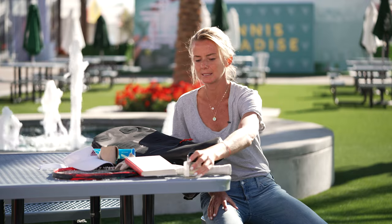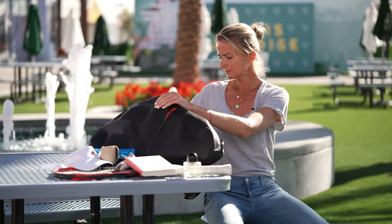My favorite perfume by Redo — highly recommend it — and a bottle of water, which is always important, especially when you're traveling and being active all day long.